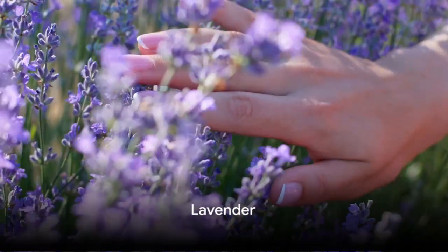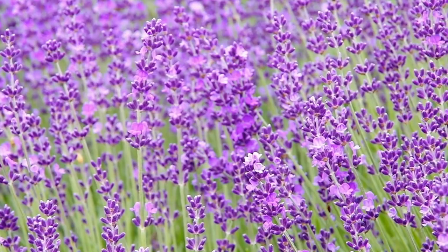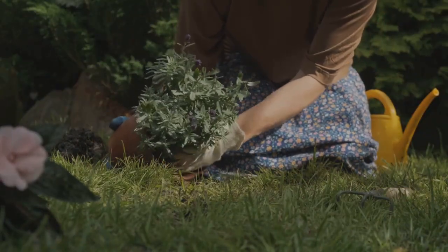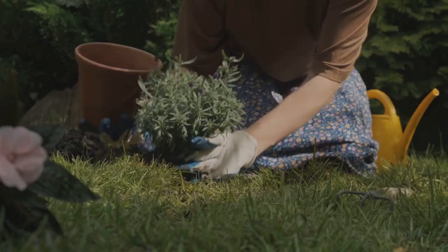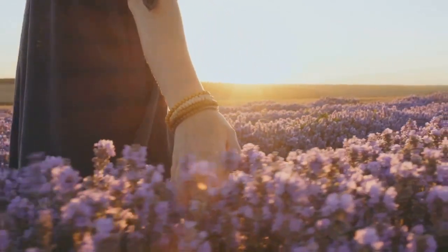Last but not least, we have the lovely lavender. Known for its soothing fragrance, lavender lends itself beautifully to both sweet and savory dishes. Cultivating lavender in your kitchen garden is a breeze with well-drained soil and ample sunlight. The soothing aroma of lavender can make your kitchen garden a calming oasis.